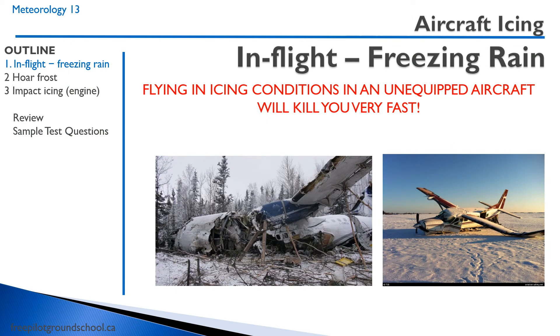The topic of airframe icing comes up in pretty much every subject area. We discuss it in Air Law, where we discuss the air regulations pertaining to taking off with icing. We talk about it in flight operations, and we talk about it in meteorology. And this is for good reason, because a lot of aircraft accidents have been attributed to airframe icing.